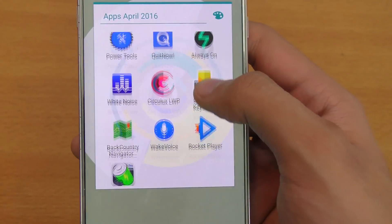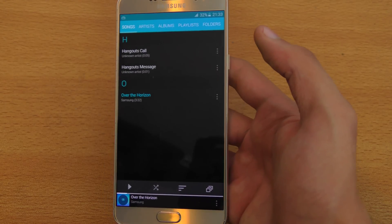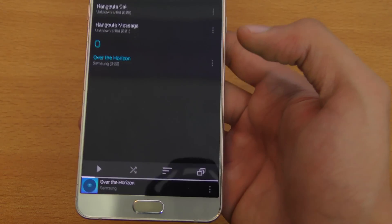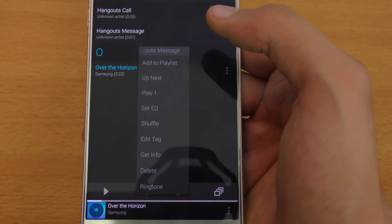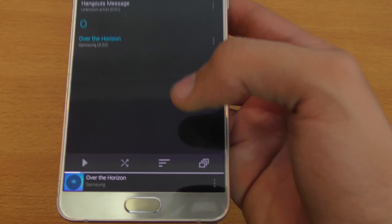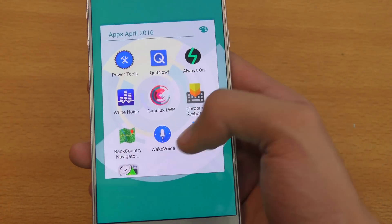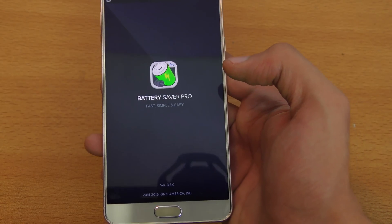Moving towards the next application related to music, called Rocket Player. This has been available for Android for three or four years but recently got some updates. It's a really nice app where you can rename and edit music right from the app, and you can also delete tracks. It's a nice replacement for your default music player.